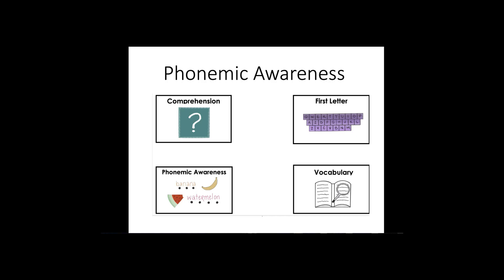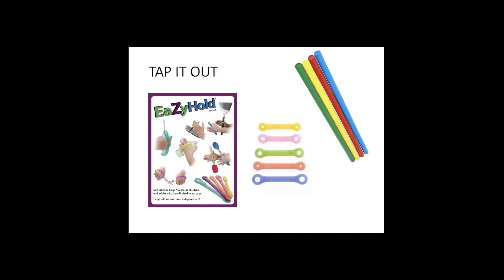Phonemic awareness is another choice on the Literacy Activity Board. You can use easy holds to help a child hold a drumstick and tap it out.